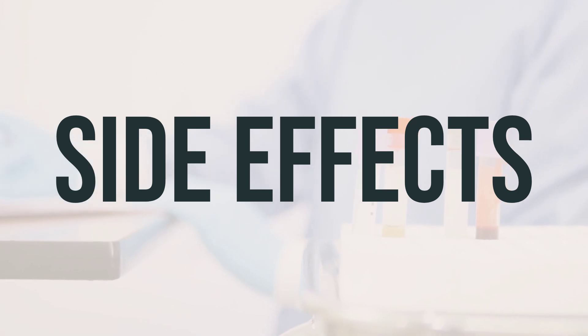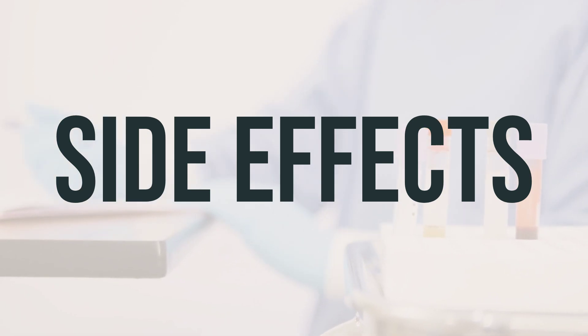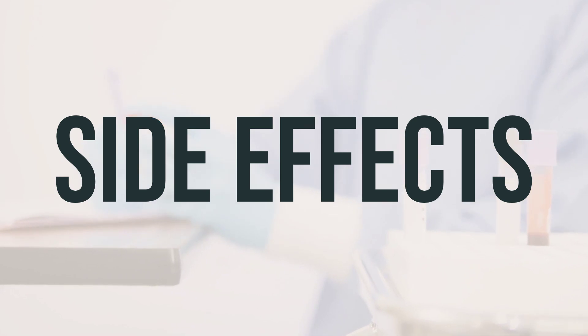Some common side effects of iodine strong solution may include nausea, vomiting, stomach ache, diarrhea, metallic taste in the mouth, fever, headache, runny nose, sneezing, or acne. If any of these effects persist or worsen, it's important to notify your doctor or pharmacist.